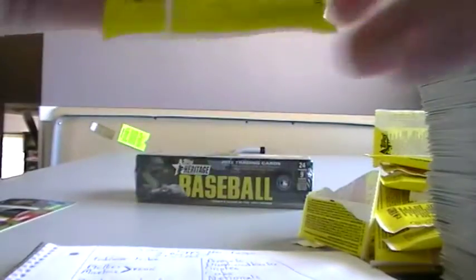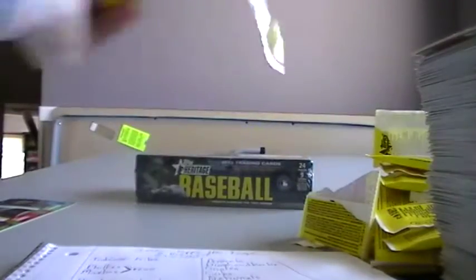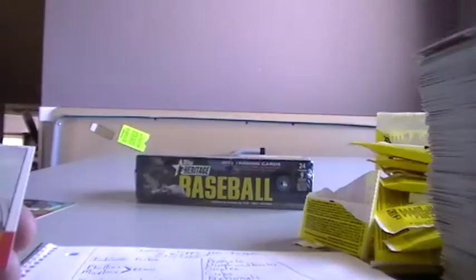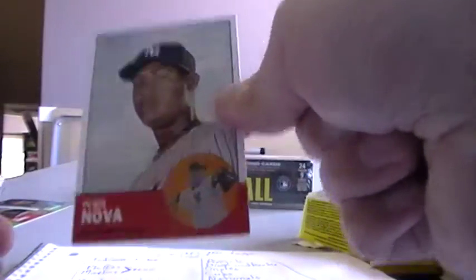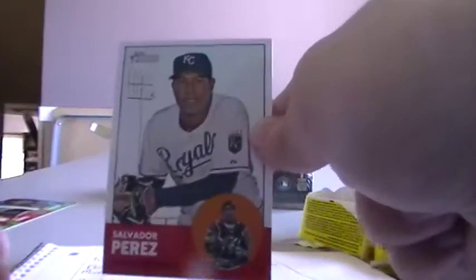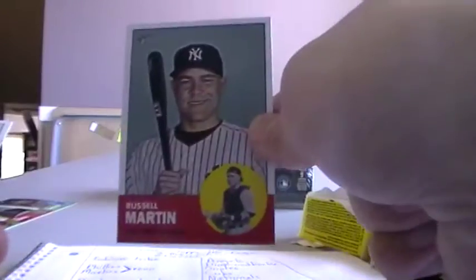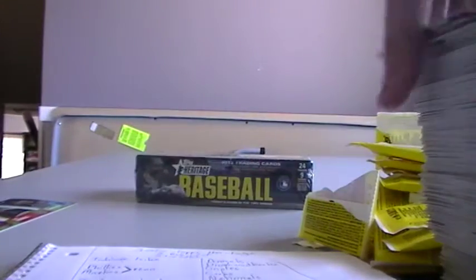Last pack. Johnny Damon, Rays. Ivan Nova, Yanks. Giovanni Gallardo, Brewers. Salvador Perez. Moscoso for the Rockies. Joe Girardi Yanks. Josh Willingham. Russell Martin. And Melky Cabrera. So there is box number one.